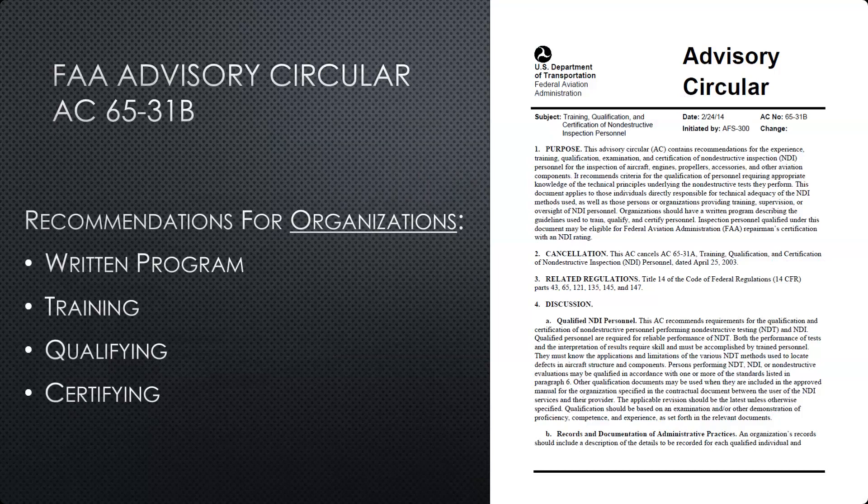This advisory circular references various parts of the FARs and federal regulations, as well as providing clarification in areas where the FARs don't spell things out in detail but more provide an outline framework.